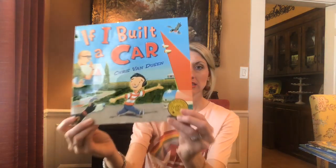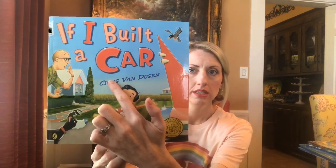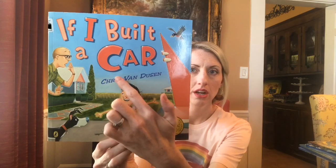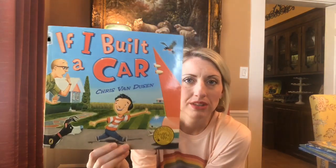We are going to read a story together today called If I Built a Car. My younger friends that are watching, you see this word? Do you know this word? C-A-R? Car. Good. If I Built a Car and it is by Chris Van Dusen.